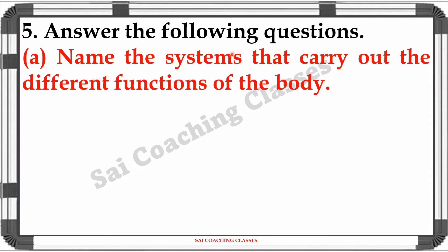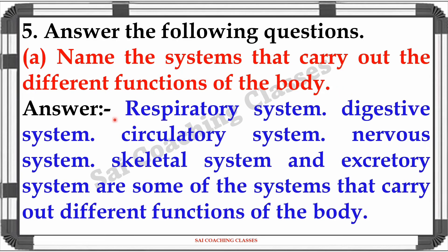Question 5A: Name the systems that carry out the different functions of the body. Answer: Respiratory system, digestive system, circulatory system, nervous system, skeletal system, and excretory system are some of the systems that carry out different functions of the body.